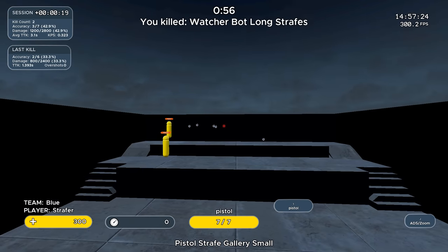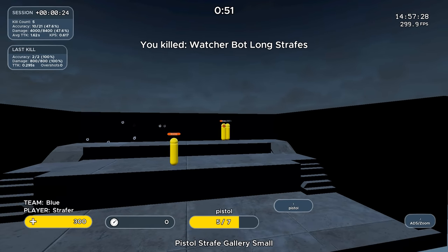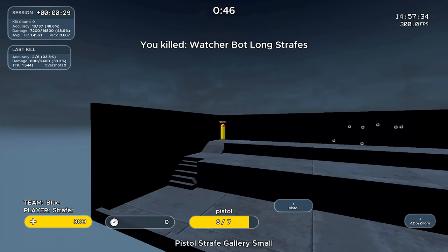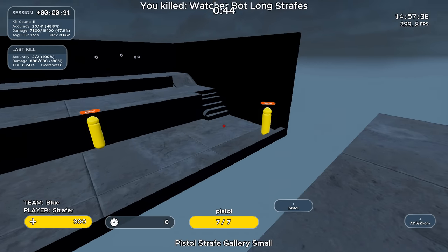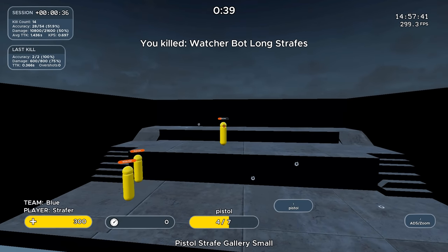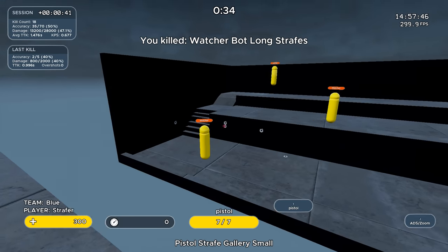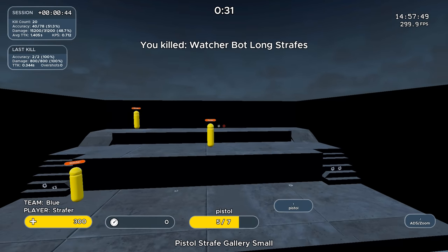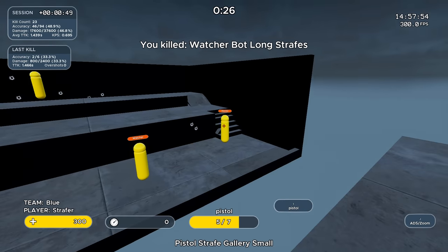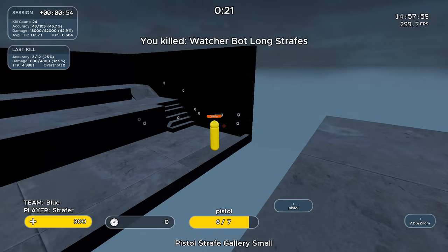Next: Pistol Strafe Gallery Small. This one is fantastic. It requires not only first shot accuracy but follow-up shots. The goal is to get you used to constant follow-up shots if required. You can keep flicking and do micro shots, or you can track — but it may be unrealistic to track for 100% accuracy all the time. You'll find a bounce in your shot, very much like the wingman in Apex Legends, doing mini flicks to adjust or occasionally tracking the remaining shots depending on when the target changes direction.